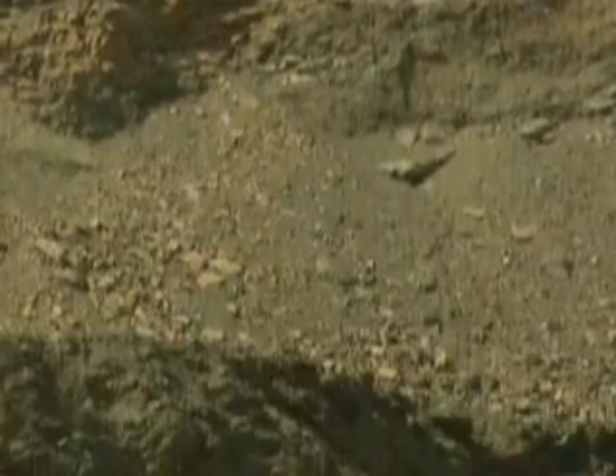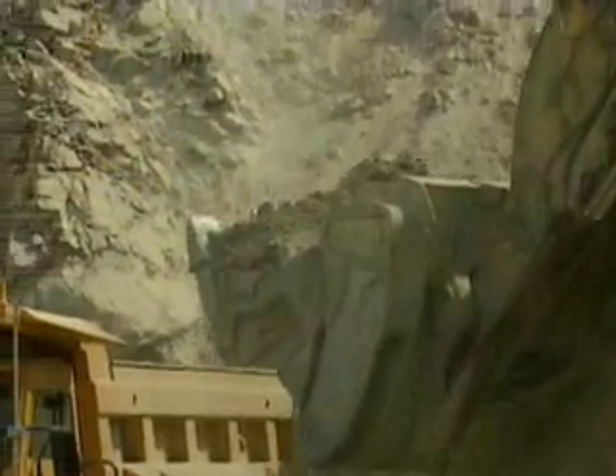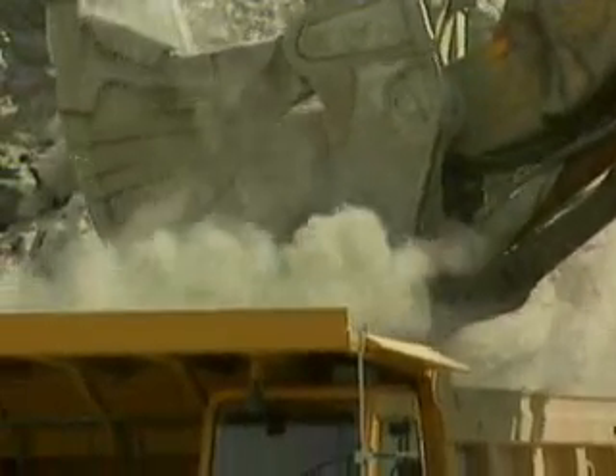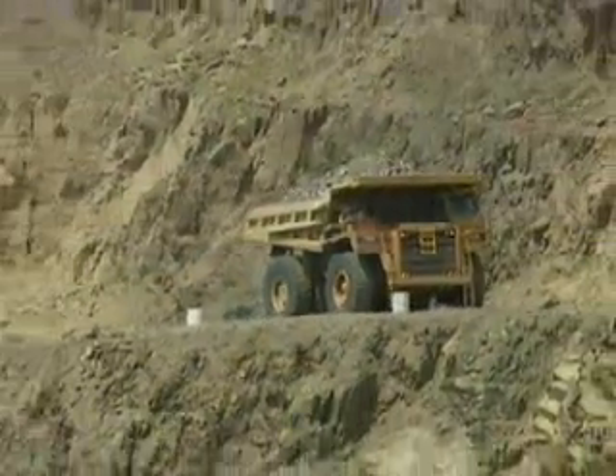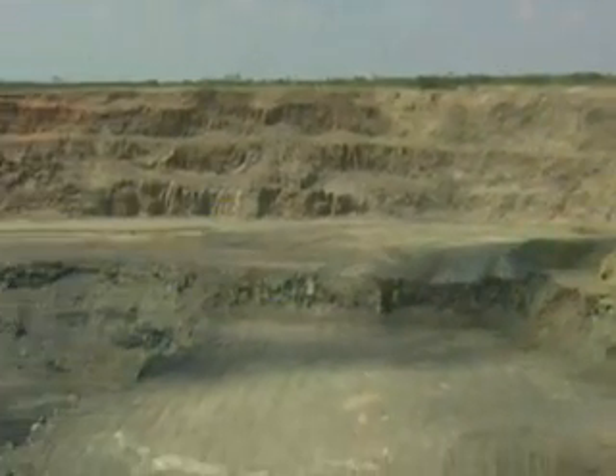Once the mining begins, earth moving on a termite scale seems completely insignificant. 85 tons of rock are blasted, crushed and processed to produce a single handful of gems. At the Finch mine in South Africa, miners have been digging for 30 years. This hole is 760 metres wide and 360 metres deep.